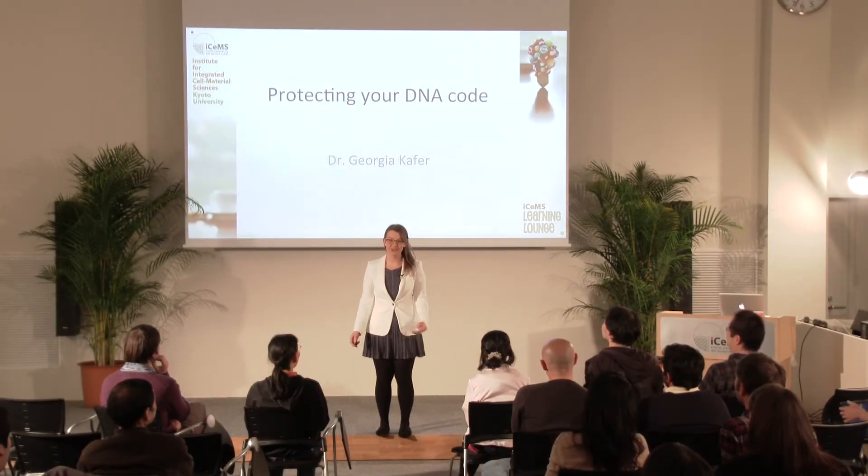My name is Georgia Kafer and I'm a postdoc here at iSEMS. I work in the Carlton Lab and I'm going to tell you today about how you protect your DNA code.